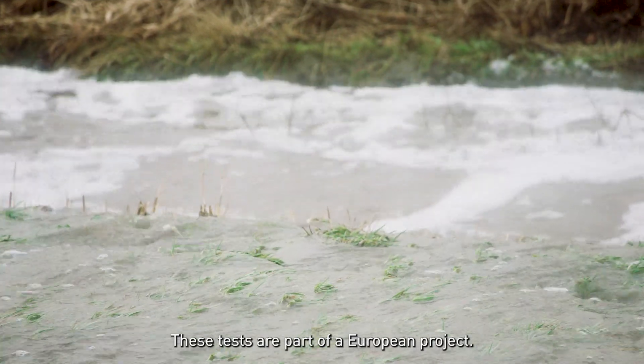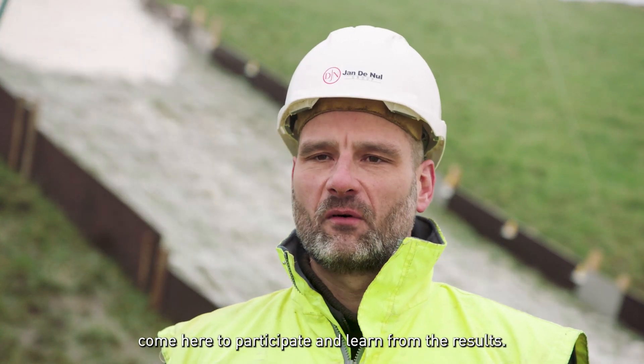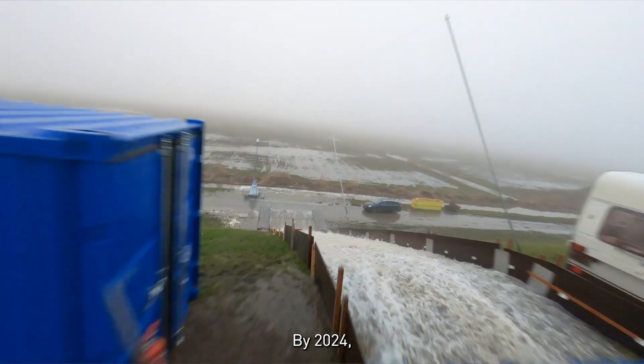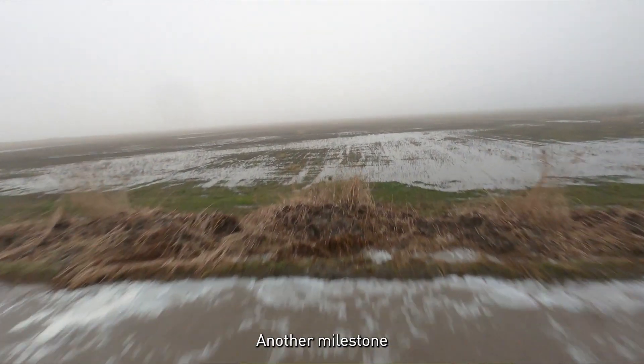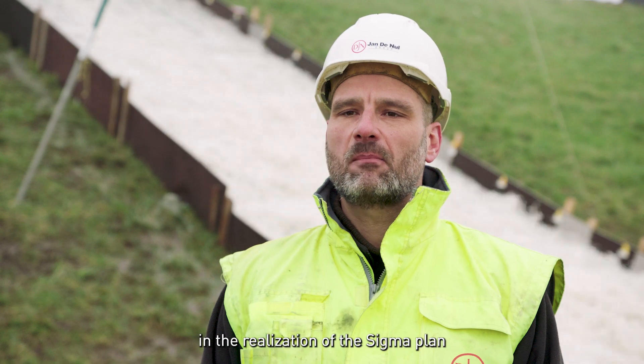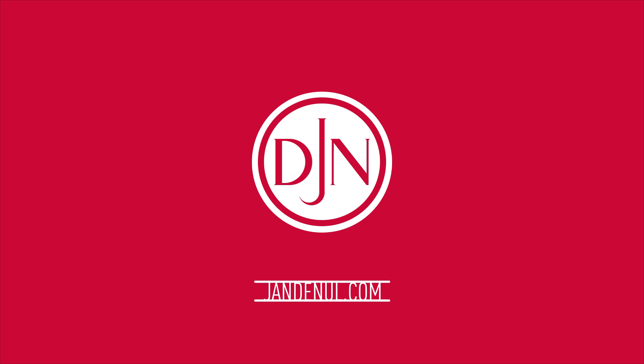These tests are part of a European project. Scientists from all over Europe come here to participate and learn from the results. By 2024, we will have completed the works on the Hedwige Prosperpolder — another milestone in the realization of the Sigma Plan and the protection of nature and man.